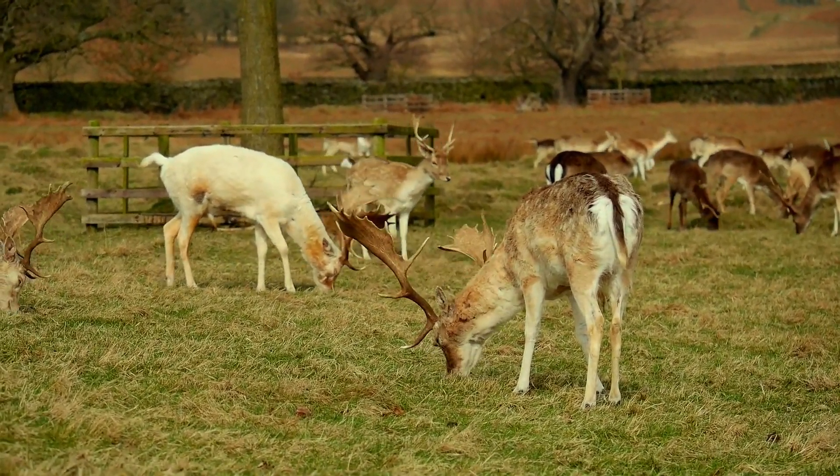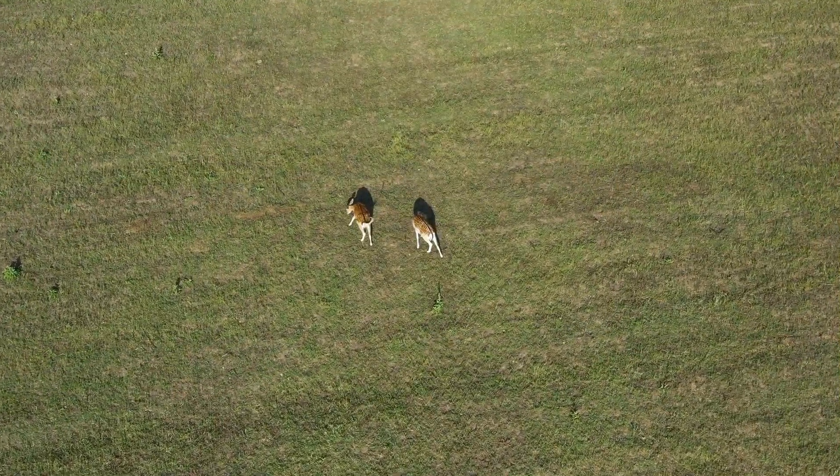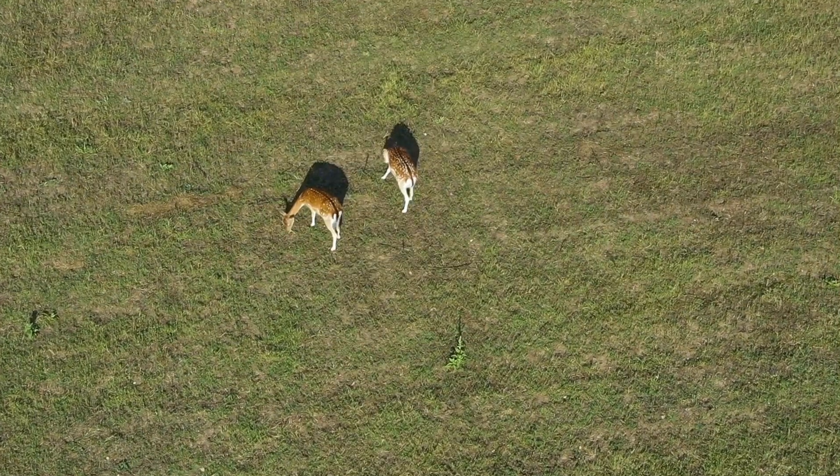In some areas, fallow deer have become invasive and a nuisance to agriculture and native vegetation. Their browsing habits can lead to overgrazing and competition with native wildlife.